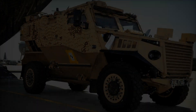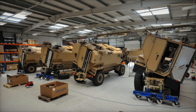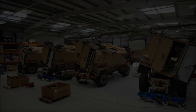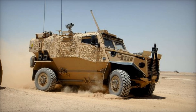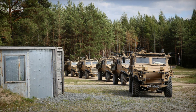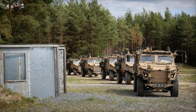The success of the Foxhound is not just measured in statistics, but in the lives it has saved. Families received their loved ones home safely, and the stories of survival became a testament to the Foxhound's design and resilience. One soldier recalled how the vehicle absorbed a blast, leaving them shaken but unharmed — such stories remind us of the importance of innovation in the face of adversity.